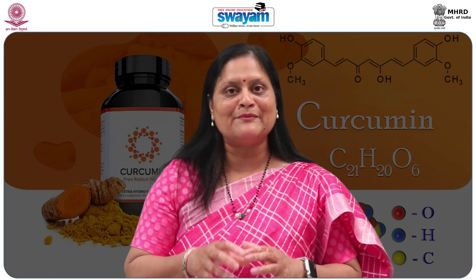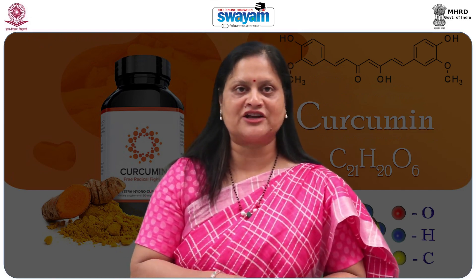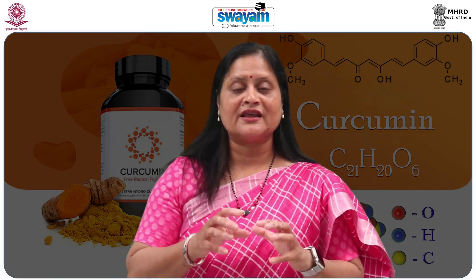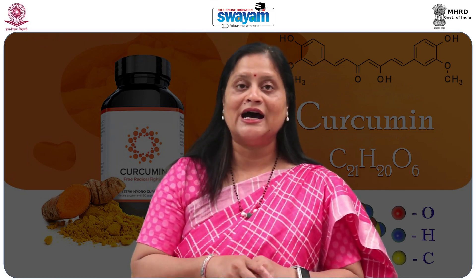However, the ability to determine the exact mechanism of action and identify the bioactive component has only recently been investigated. Let's now learn about this golden nutraceutical, curcumin.